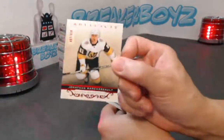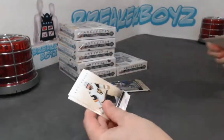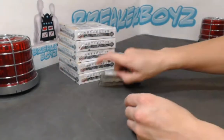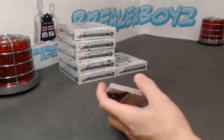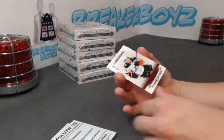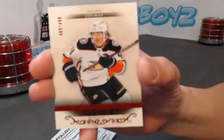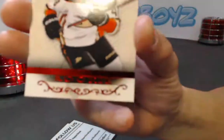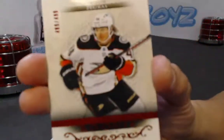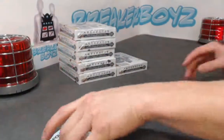All right, Marchessault out of 4.99. Oh nice — we have a Trevor Zegras rookie out of 4.99. Nothing terrible here.